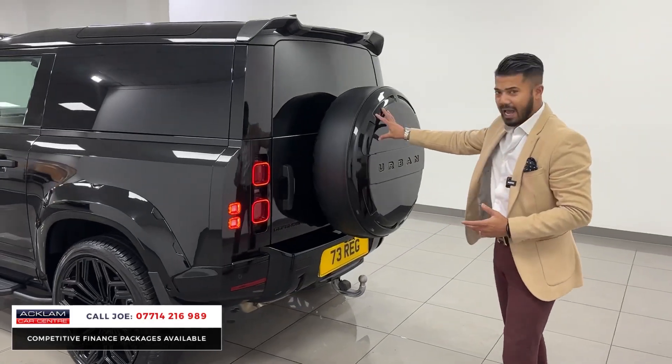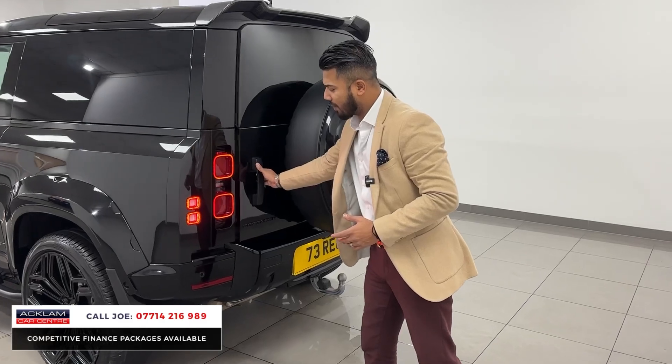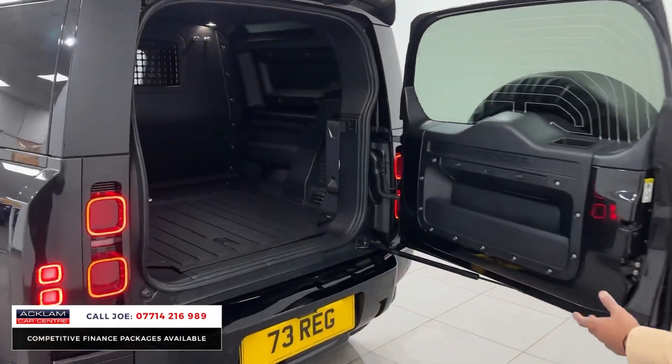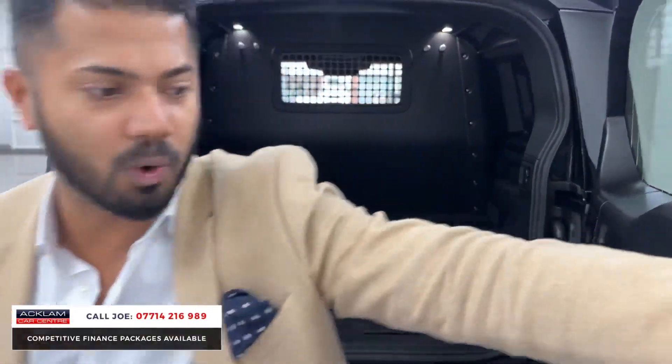Lockable space, urban hardback rear cover, tow bar, and the urban rear spoiler as well. Classic mud flaps front and rear, and the space is plenty. You also have a detachable tow bar — it's not just a fixed one.